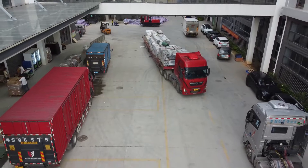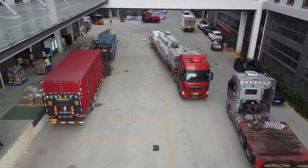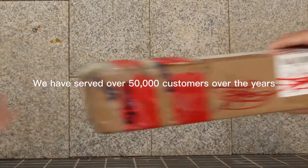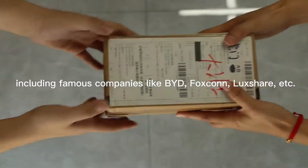Yehoda was established in 2010 and reached annual sales of over 200 million US dollars by 2021. We have served over 50,000 customers over the years, including famous companies like BYD, Foxconn, and LuxShare.